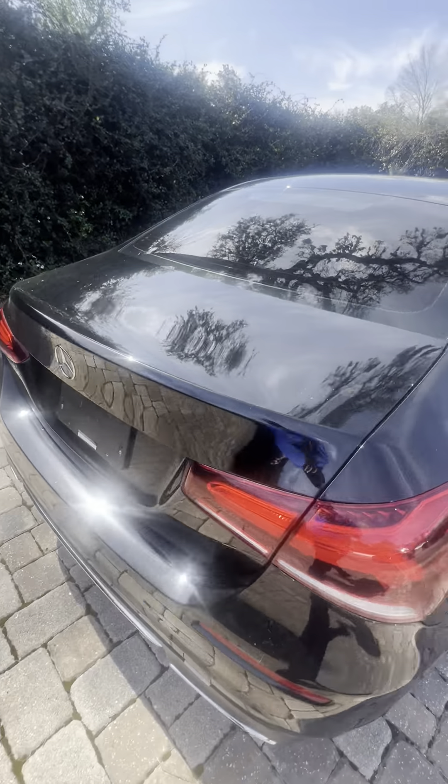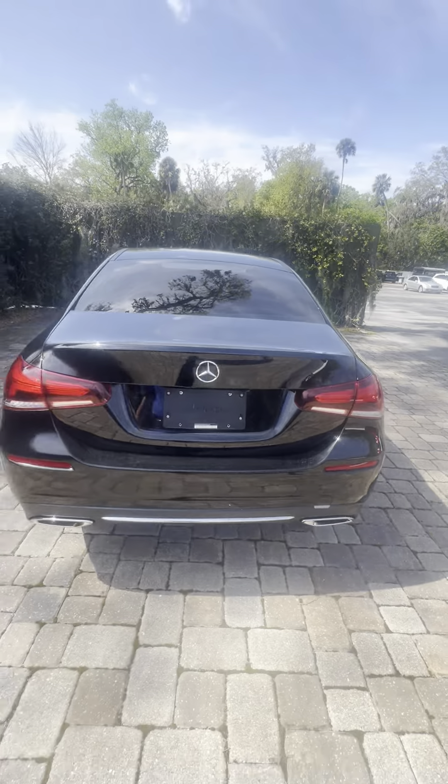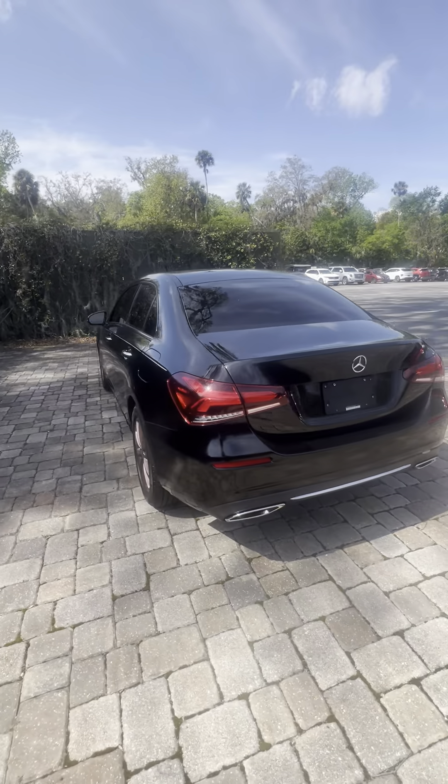Plenty of trunk space here in the back. You do have a rear backup camera. Deep trunk. Dual exhaust — sporty looking car.